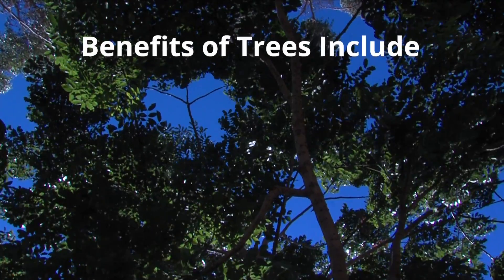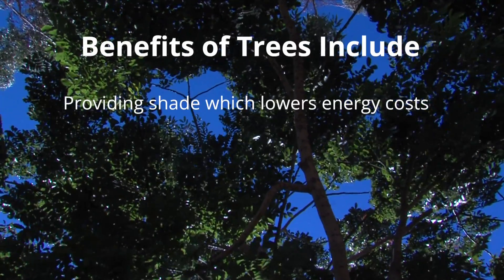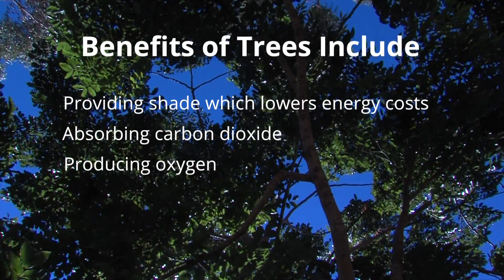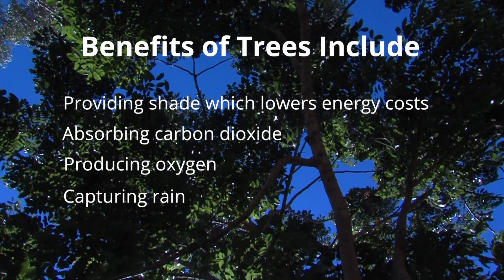Trees' myriad benefits include providing shade for buildings, which translates to lower energy costs, absorbing carbon dioxide, producing oxygen, and capturing rain, which reduces runoff.